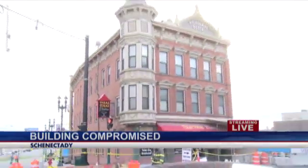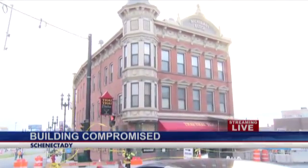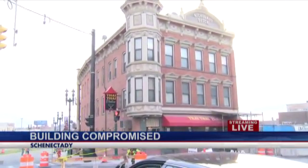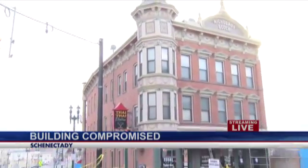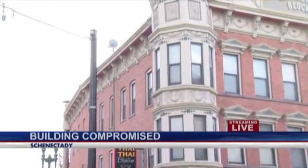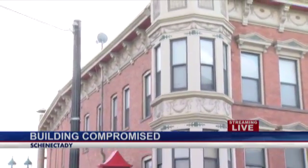This is the Nicholas Building here in Schenectady — police and fire are all on scene. This building is more than 100 years old, and on the far side of this building you can see where the construction is going on. That's where there appear to be cracks in the structure, one major crack in particular.